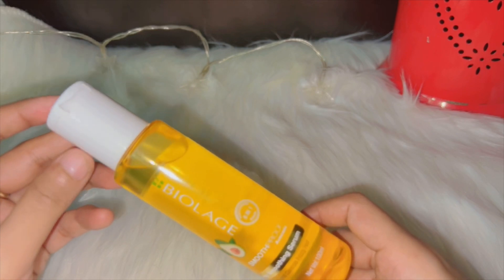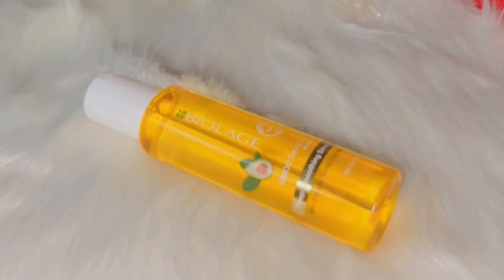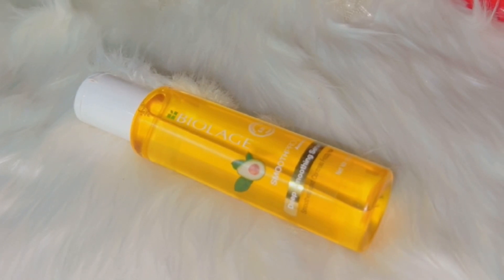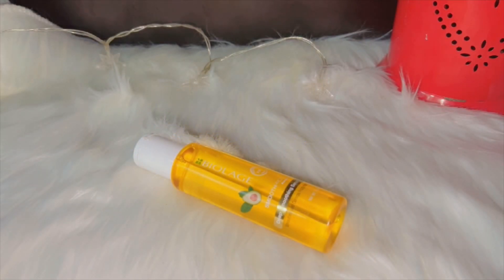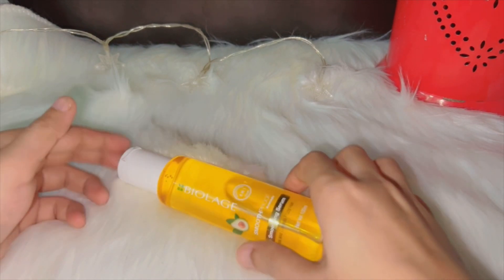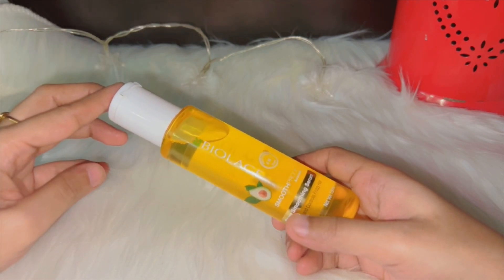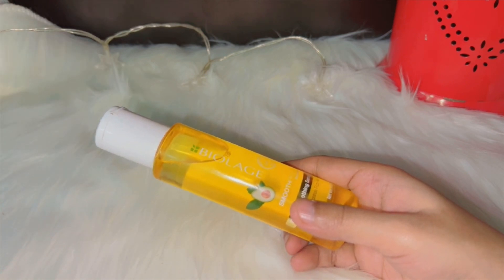Number four: control damaged hair. Jo hamare baal damage hue hote hain — chemical use karne ki wajah se, color use karne ki wajah se, ya hair styling tools ki heat se jo baal jal jaate hain — yeh unhe bhi control karta hai. Koi bhi styling tool use karne se pehle serum use karna chahiye taake balon par heat se protection mile. Number five: protect against humidity. Humid weather ke effects se bhi serum protect karta hai.